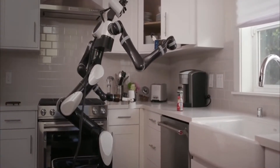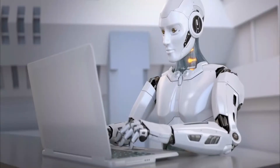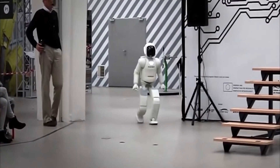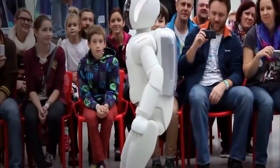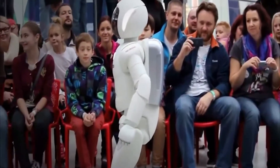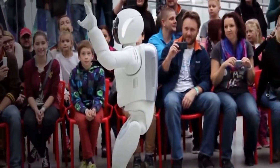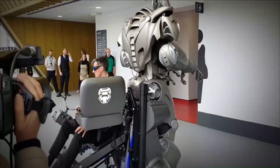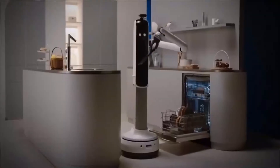With every passing day, new sets of robots are released into society, driving them ever closer to our hearts and homes. Join us as we wear our welding glasses and take a closer look at some of the newest robots that you'll find around. You'd do well to stick around to the end because some of these innovative, automated machines will attempt to blow your mind away.